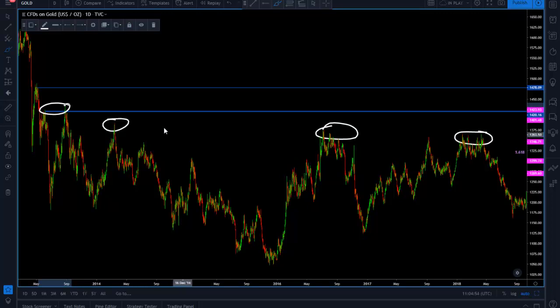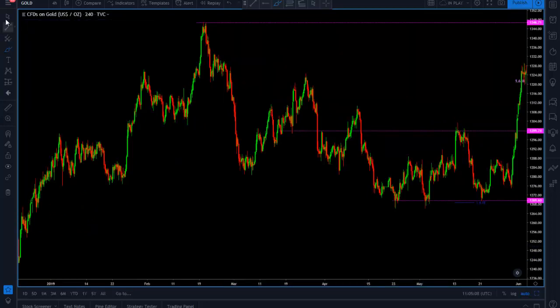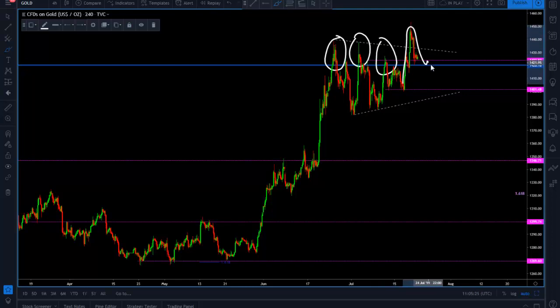Let's go back to the four-hour chart. I already showed you why this level is important. What I'm going to show you now is what has happened up until now. As you can see, buyers have tried countless times to break above this area of resistance until we did, and now we are testing it again — but as support. So there's what looks like a juicy possible intraday buy here to test these highs.